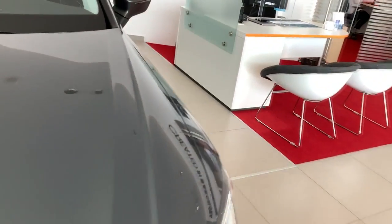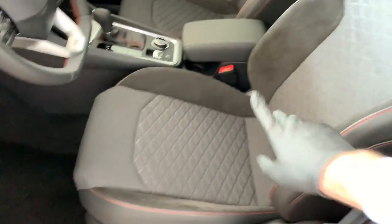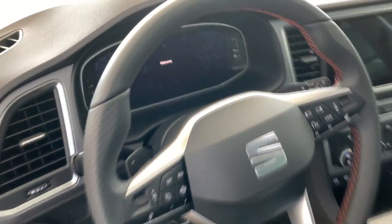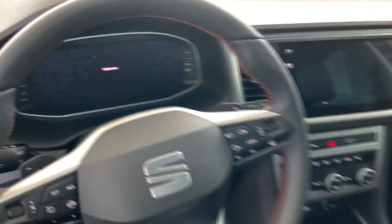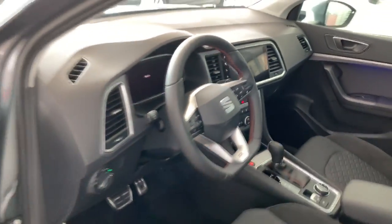Now let's check out the FR interior. You're greeted with the FR sill door seal, and this trim has sport seats. It also features a digital cockpit with a 10.25-inch instrument screen and the larger 9.2-inch center infotainment screen.